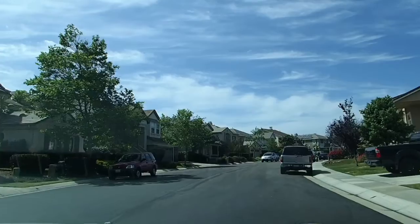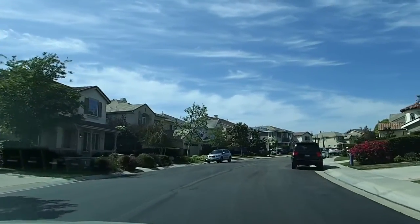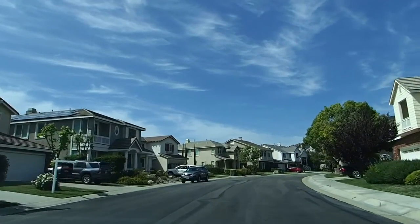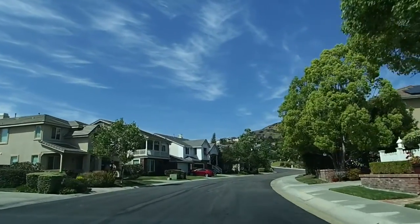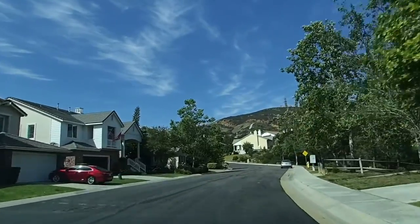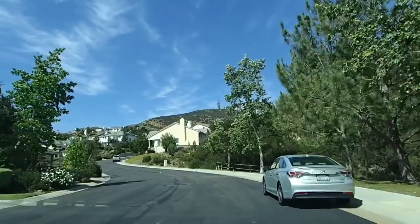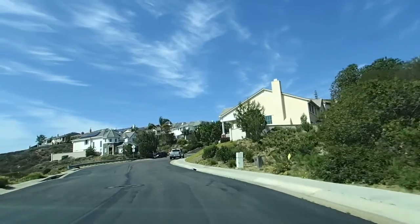Isn't that a nice entrance into a neighborhood? There are some really beautiful homes in here — 3,000 plus square feet, many with three-car garages, well-appointed kitchens, larger lots, some with swimming pools. And as we get further up the ridge here, depending on how they're set facing the canyon, many with ocean views. It's really just the perfect spot up here on the hill overlooking the canyon.